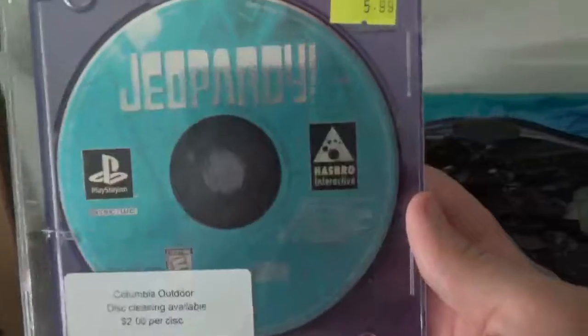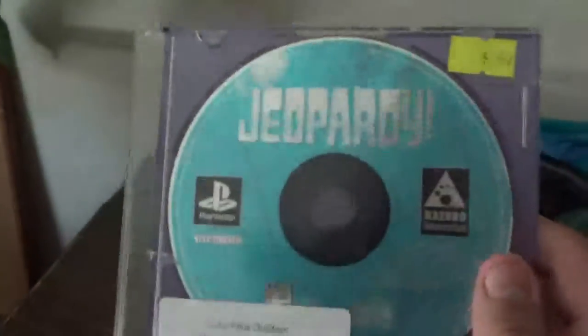This first one is Jeopardy — pretty good game, finally got this. It's an awesome game, but it doesn't have a cover, no spine, no back. There's the disc, and that is my copy of Jeopardy for the PlayStation.